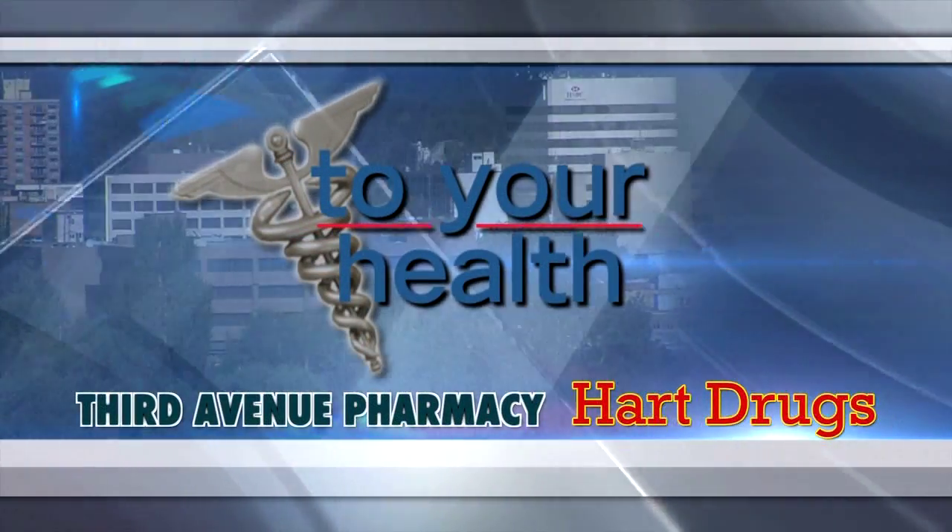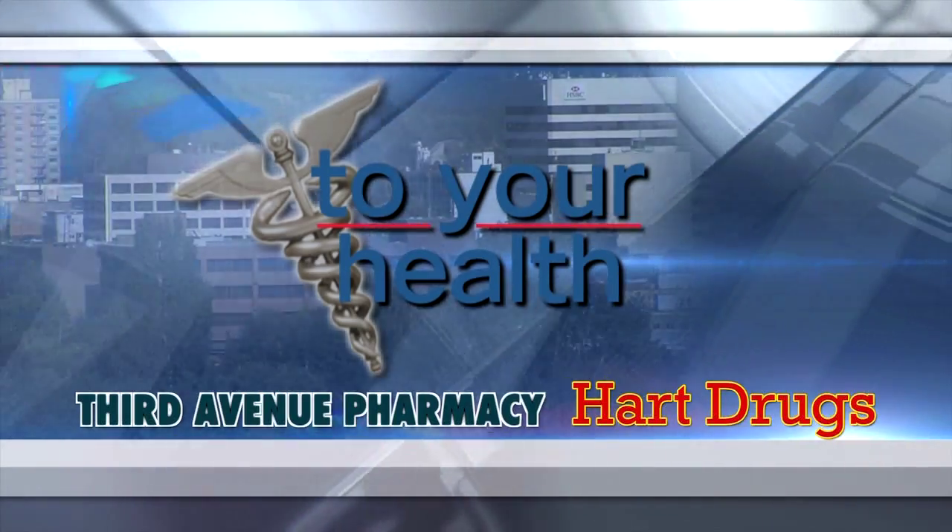And now, To Your Health, brought to you by 3rd Avenue Pharmacy and Heart Drugs.